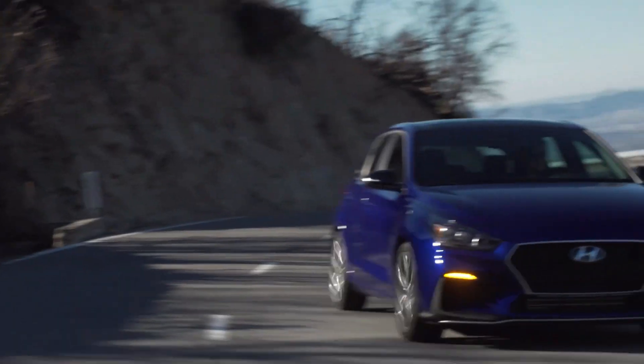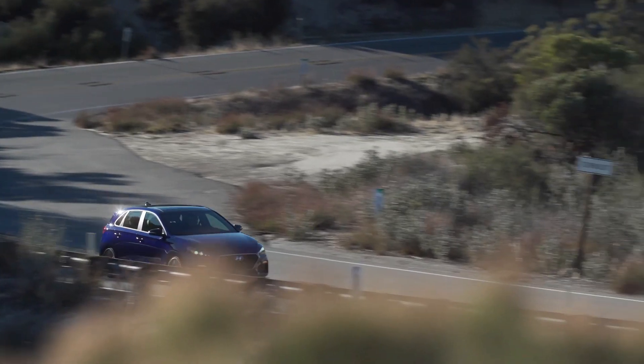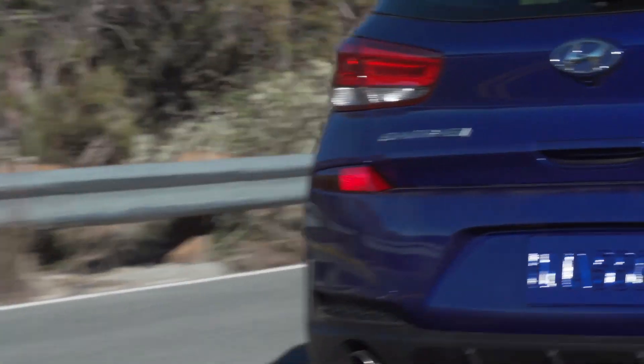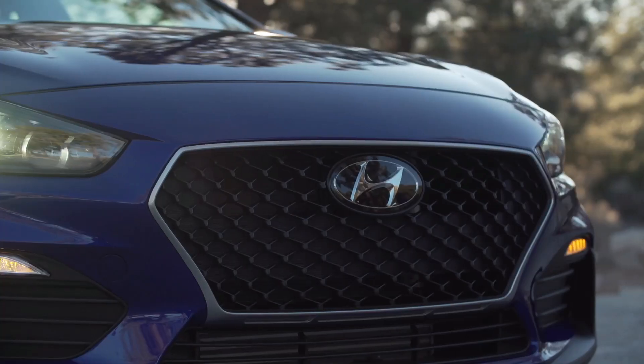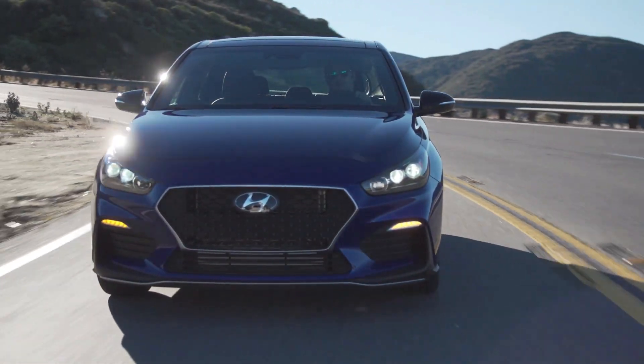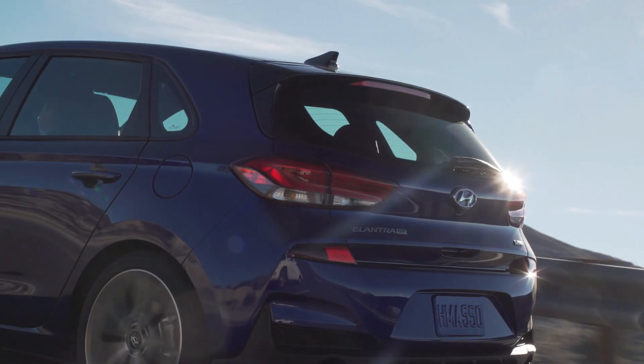The Elantra GT is known as the i30 hatch around much of the world, so just know GT equals hatch. This car has always been somewhat differentiated from the Elantra sedan because the i30 or Elantra GT is primarily designed for the European market but was sold globally for a short while.